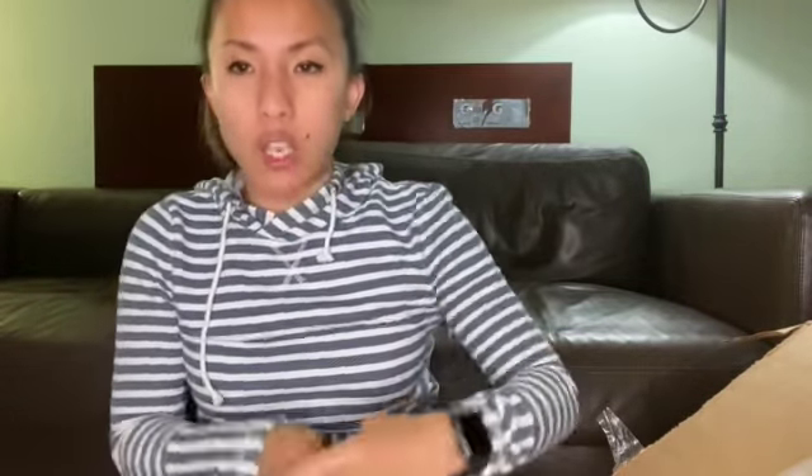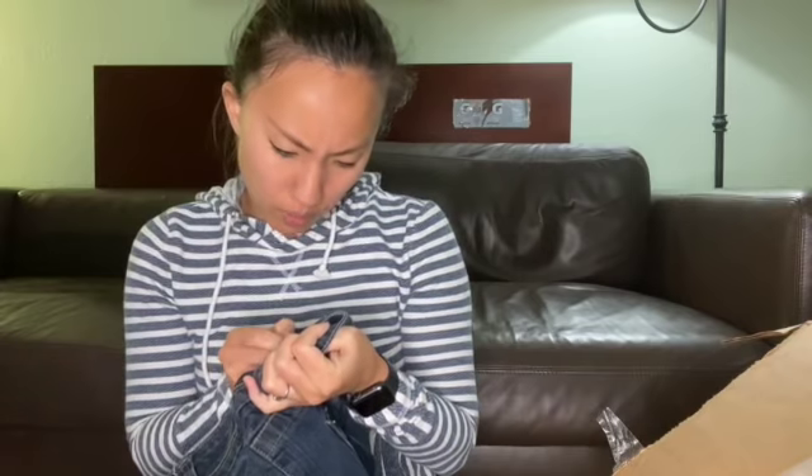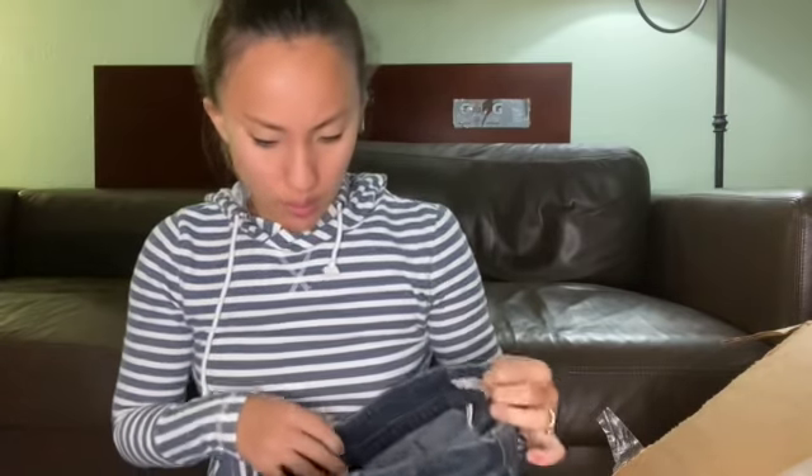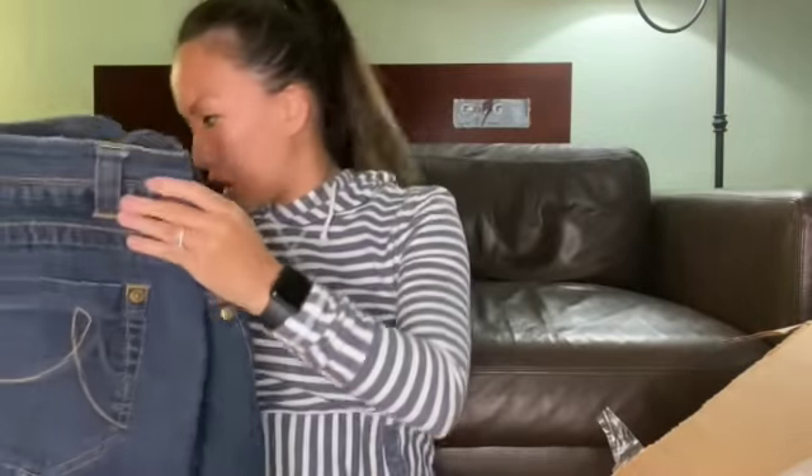This is DKNY jeans. I think I've sold DKNY jeans once or twice — they're not my favorite thing to sell. These appear to be juniors, because it's a size 9. And they're Bermuda shorts. I'll probably list them for $15.